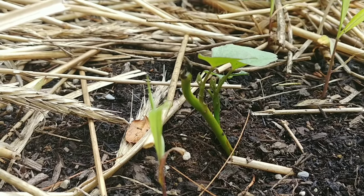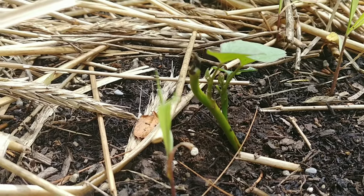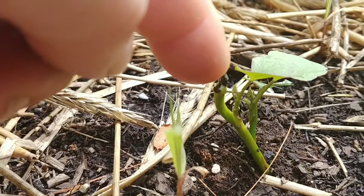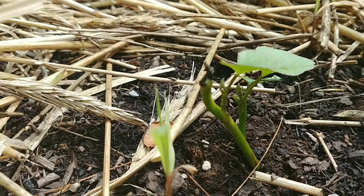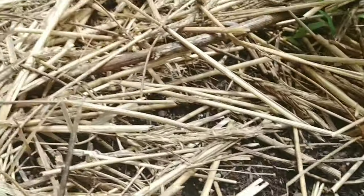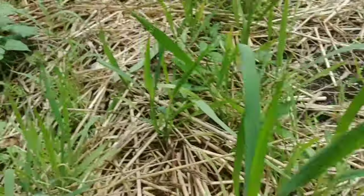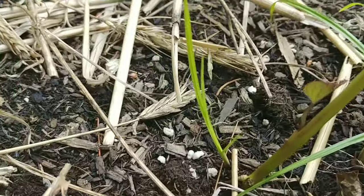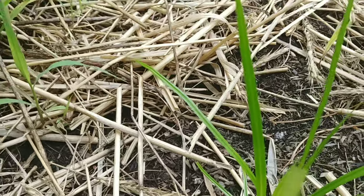I have been having one heck of a time with chipmunks this year. See the top of this plant right here — this is actually a sweet potato that the chipmunks ate all the way down to the ground. I left the stub in there and thankfully it's regenerated leaves. Same thing with that one, and there were a couple up here. I don't know if this one's going to make it back — I see one leaf starting to form on the side, but they literally ate it all the way to the ground.